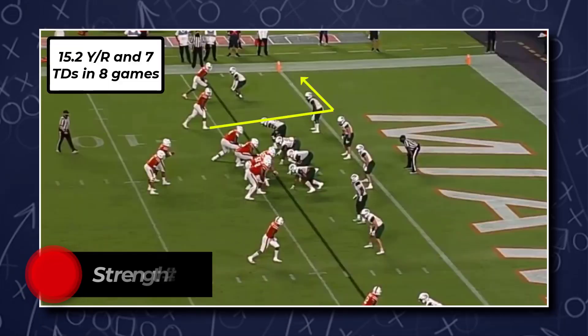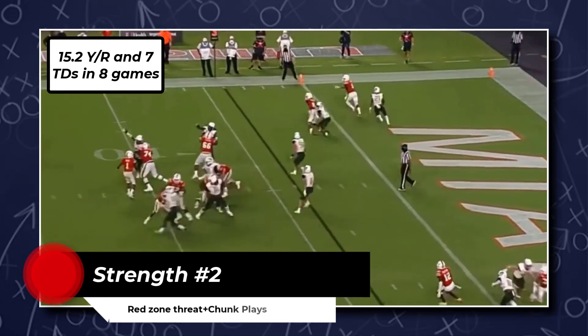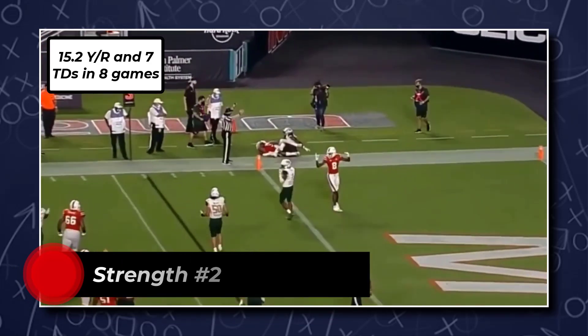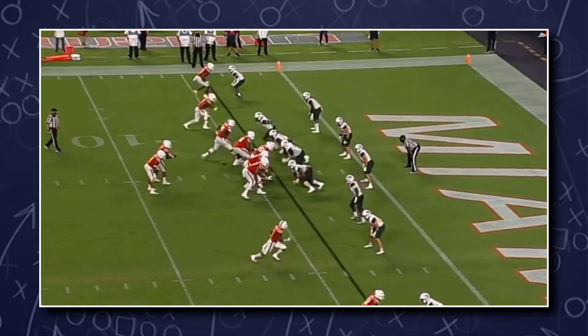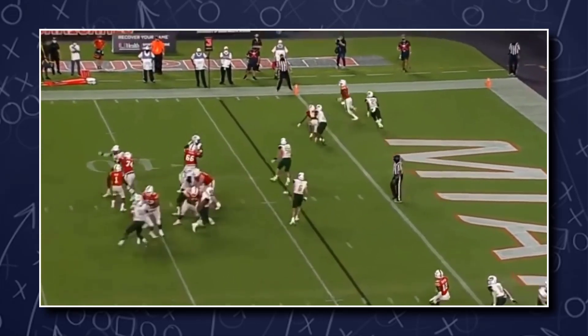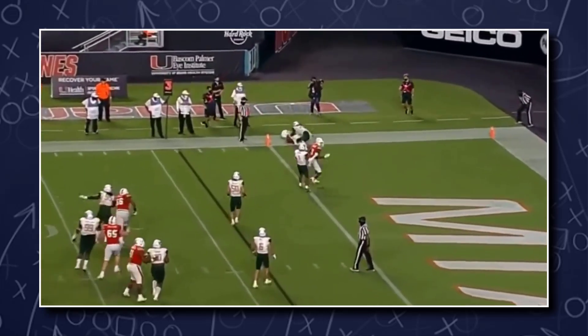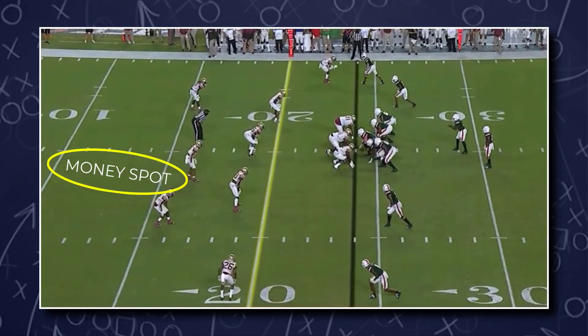Brevin is a big play threat at tight end, averaging 15.2 yards per reception and 7 touchdowns in just 8 games in 2020. Just like Nico Collins, he gives us another big body matchup weapon to help improve our red zone offense. He's too quick for this safety in man coverage, and I also like his route awareness versus zone coverage. Again you'll see him attack up the seam, behind the linebackers, in front of the safeties.